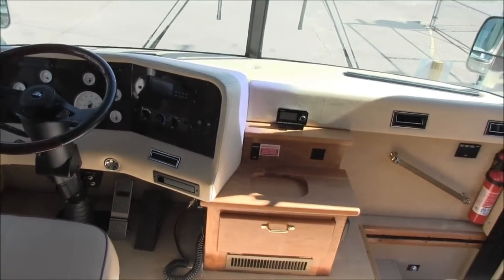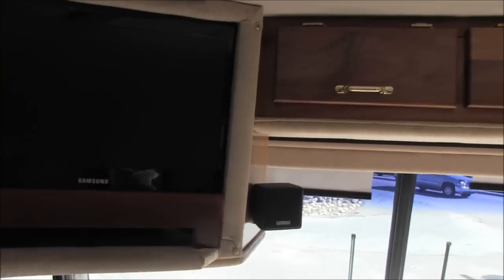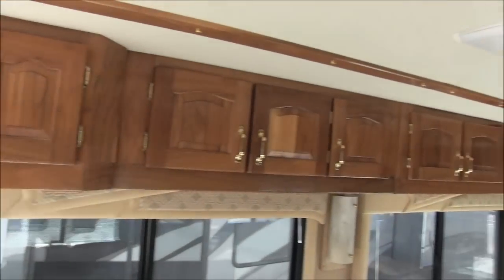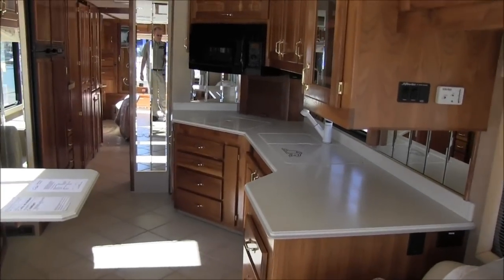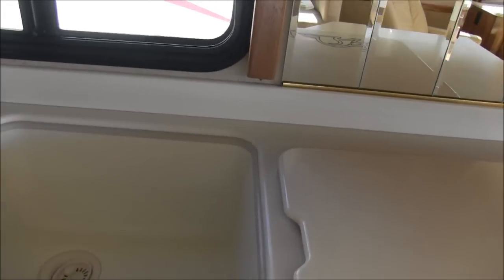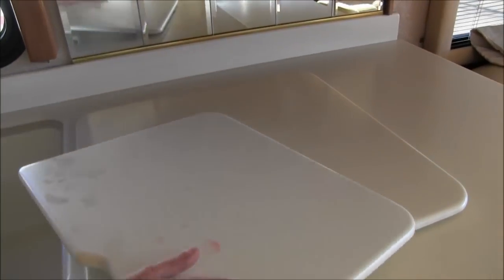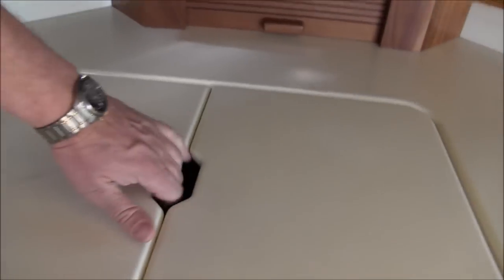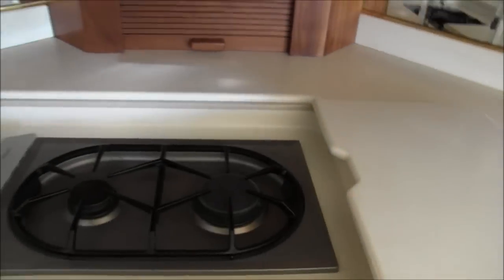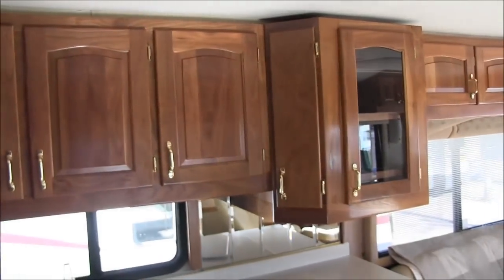This unit sits on a Magnum chassis and has XM satellite. The TV has been replaced with a high-def Samsung, and it has DirecTV receivers. There's stereo surround sound and dual pane windows. The solid surface countertops are gorgeous — look at the size of this sink, it's got to be 17 to 18 inches across. The Corian is very thick. There's a dual burner stove, a convection microwave, and a little wine rack.